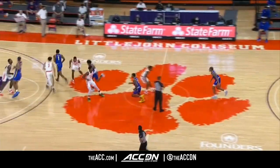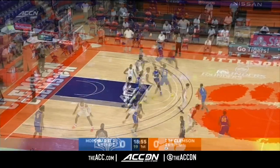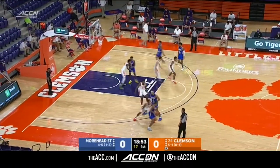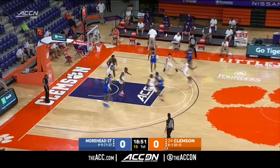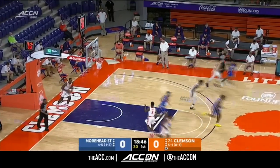Clemson basketball — his team has already banked four wins against high major teams. They are a heavy-held team, so you have to get a lot of cutting, a lot of screening, and just player movement and ball movement to create open shots.